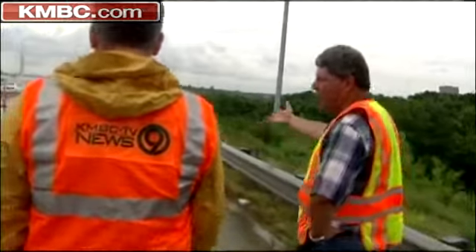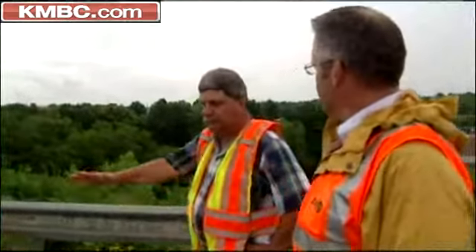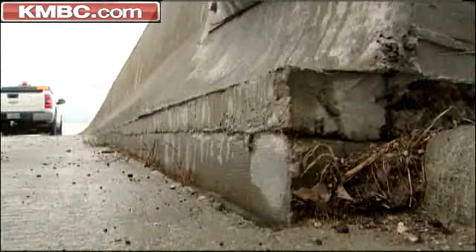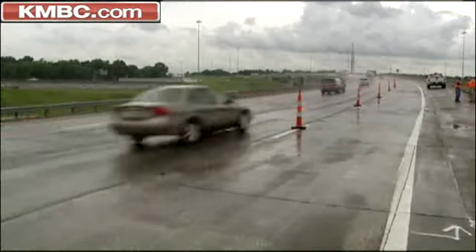The cracks in the concrete, those aren't normal. So there is some kind of stress here that is causing the concrete to break up. And it's dropped several inches, quite evident where the concrete has slipped away from the barrier. That's a good six to eight inch difference.